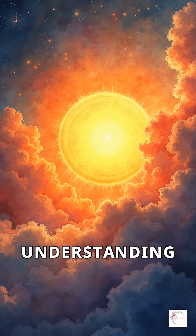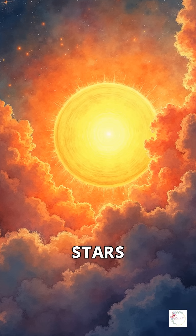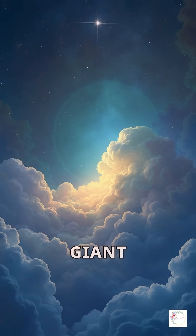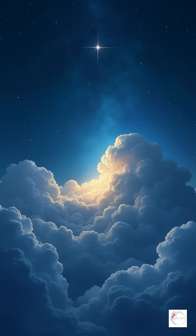Why does this matter? Understanding nearby star-forming clouds helps us unravel the origins of stars like our sun. This giant cloud could be the key to unlocking mysteries about the early stages of star formation.